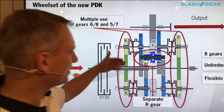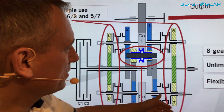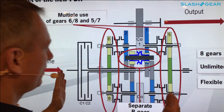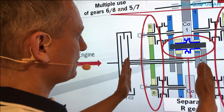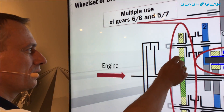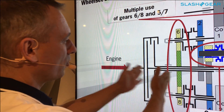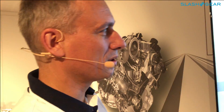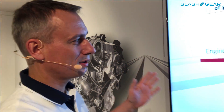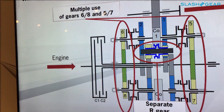Gears six and eight are connected with one constant gear, and also five and seven. So we reduce the space. If you use one gear for six and one gear for eight, the wheelset will be much longer. So we could reduce the length because of that, also because of the separate reverse caps.